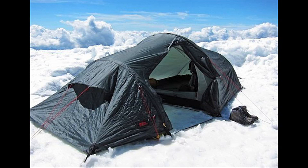This tent was pitched high up above the clouds. The snow and clouds make it look like a sky tent. But can you find what's hiding in these leaves?